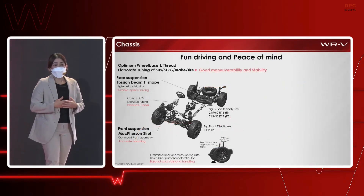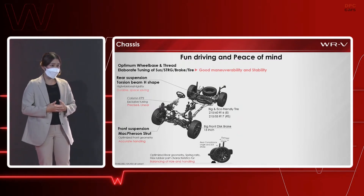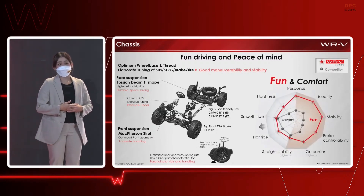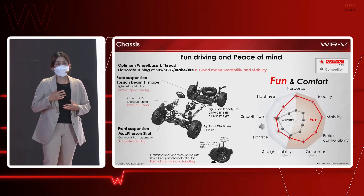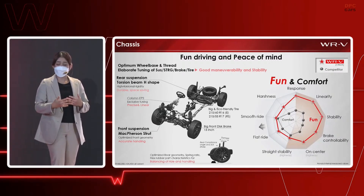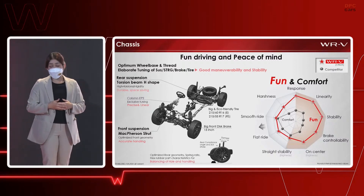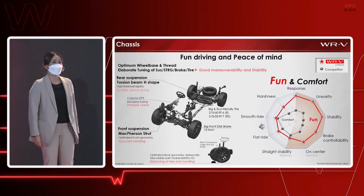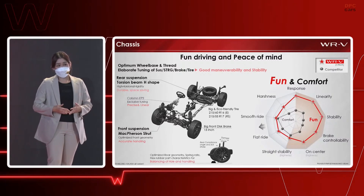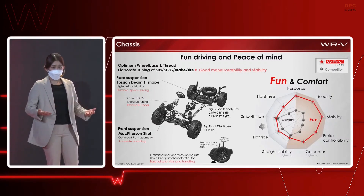For the chassis, with an optimum wheelbase and tread, together with elaborate tuning of suspension, steering, brake, and tires, we have achieved good maneuverability and stability. When driving, you can feel the fun driving through good steering wheel response and linearity, the very natural motion of the car while accelerating, decelerating, and turning — feeling stable during sudden lane changes and safe when braking, as well as good highway straight-line stability and on-center feel. We focus on fun driving but also balance with rough road comfort, until all criteria meet our development target to satisfy our Indonesian customers.